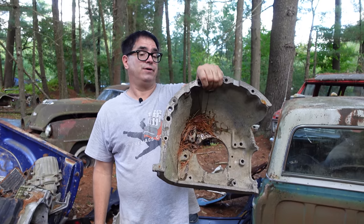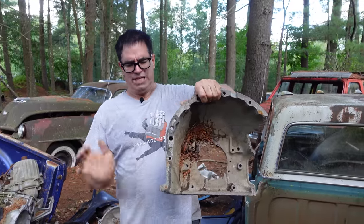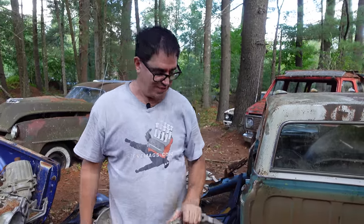A big block V8 would have a rounder face. They made steel, cast iron, and aluminum bell housings for big and small blocks. The aluminum stuff is usually found in the 1970s because it's lighter, and car makers were more interested in lightweight for fuel economy.